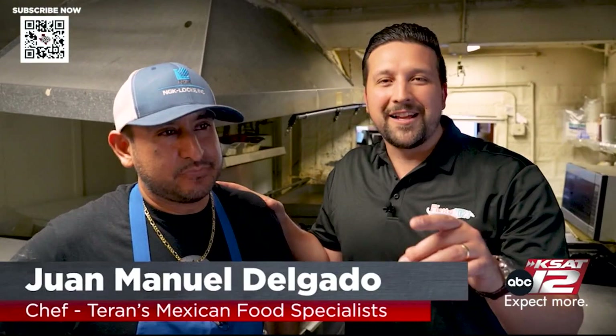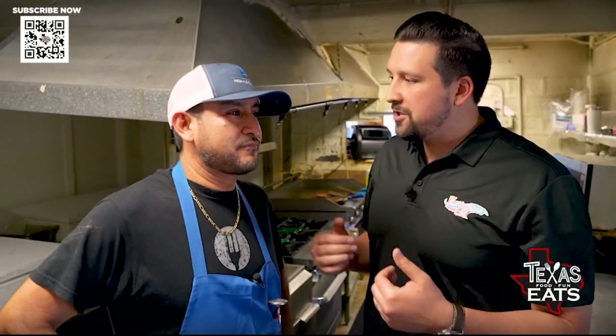Joining us now is Juan Manuel Delgado. He is the chef here at the restaurant and the husband. He's going to be showing us how he makes the Terran's taco. The first thing he has to make is the big tortilla.